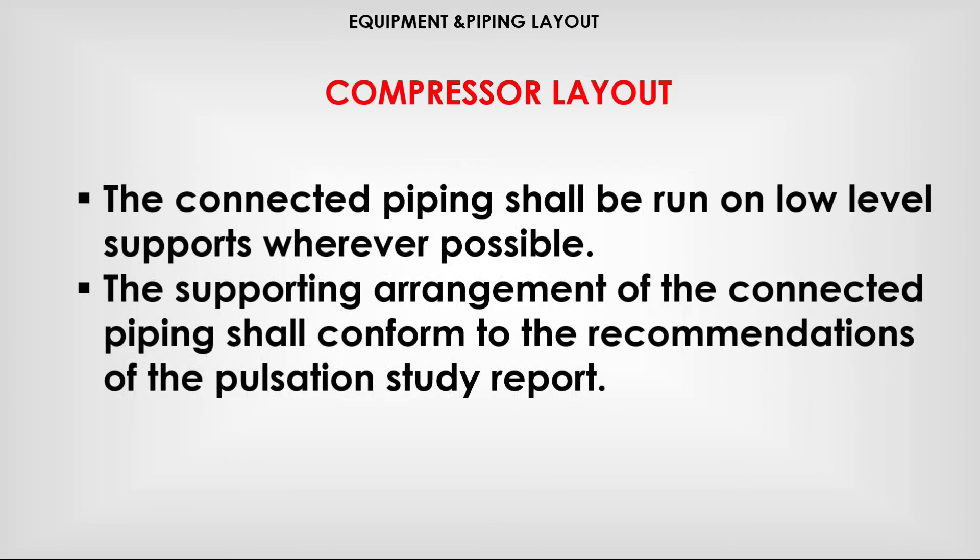The connected piping shall be run on low-level supports wherever possible. The supporting arrangement of the connected piping should conform to the recommendations of the Pulsation Study Report.